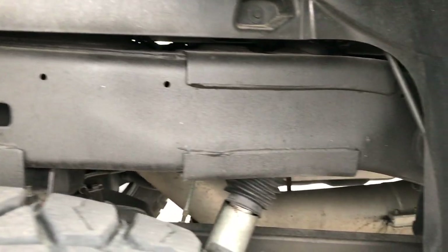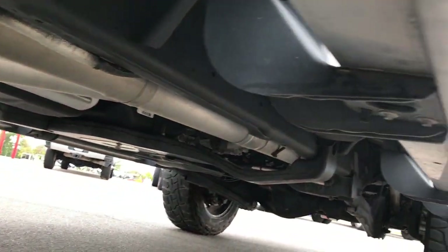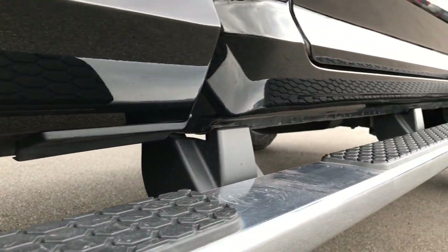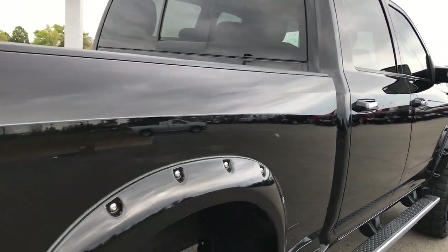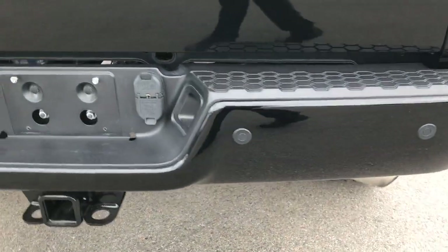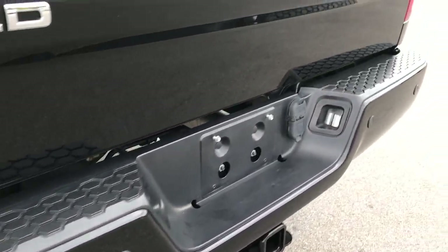Frame and underbody, very, very clean on this ride. It looks like it has a straight pipe exhaust, so it has had some modifications done there — sounds really good. Lower rockers look excellent, no signs of corrosion. I didn't see one single dent or ding down this side of the truck. It has a painted rear bumper, backup sensors, and a full towing package which includes the receiver hitch, four-pin and seven-pin wiring.